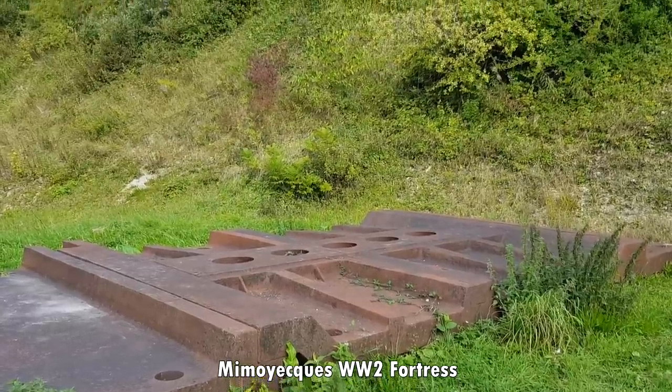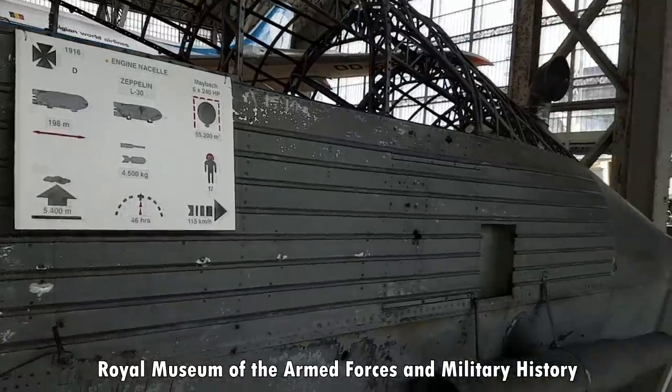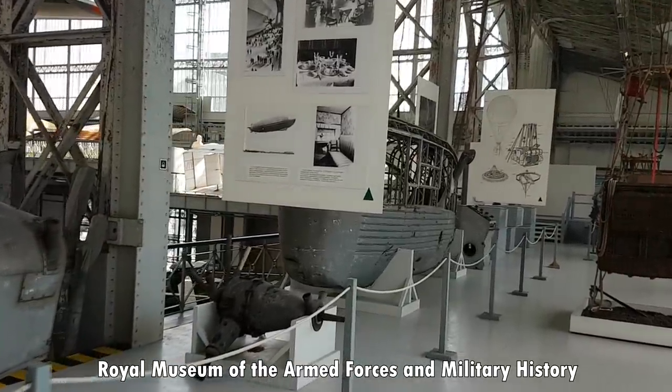I've seen the outside of one of the V3 batteries, but I would like to revisit for a tour. In Belgium, I visited the Royal Museum of the Armed Forces and Military History — a very impressive collection in an amazing building.